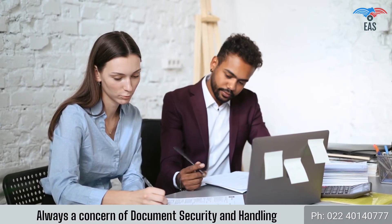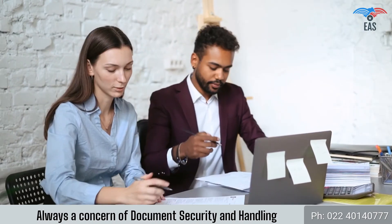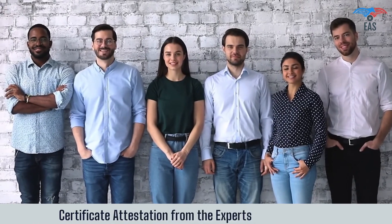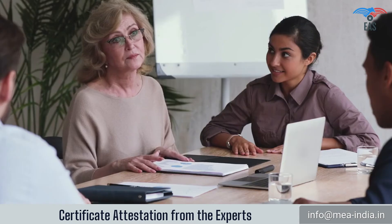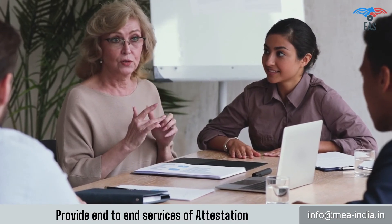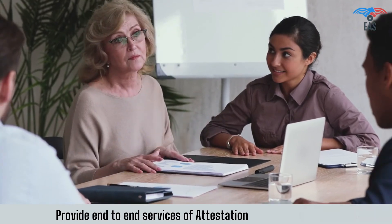Since this process involves your original certificate, there is always a concern about document security and handling. So it is beneficial to get certificates attested from experts. When it comes to attestation services in India, EAS is a recognized and highly trusted name. With years of experience in the field, we have gained the expertise to get attestation of certificates done very efficiently.